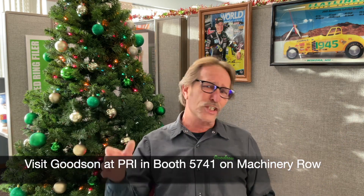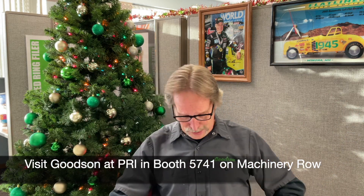Also, guess what — it's PRI Show this week! Me and the whole crew are going to Indianapolis, Indiana. Our booth number is 5741. We'll have all of our products on display. Come on down, talk to us, shake our hands, see what's new, and get yourself a new catalog while you're there.